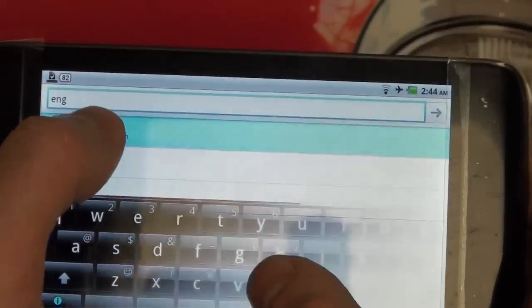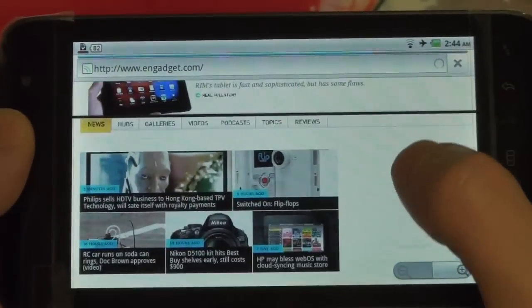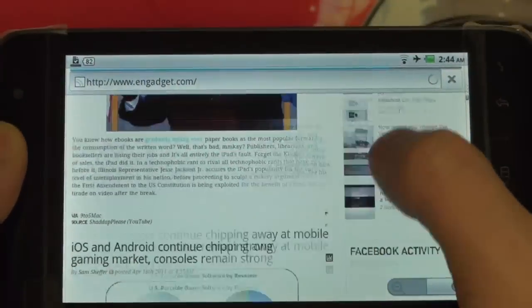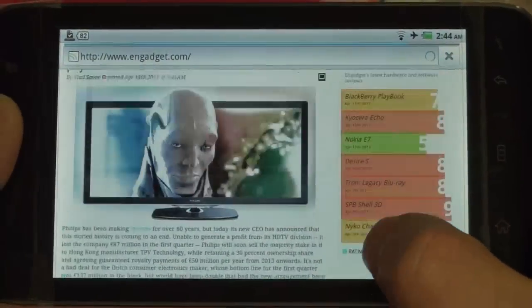Let's go ahead and do some web browsing — pop over to Engadget. As you can see, we are running on my Wi-Fi network, so keep that in mind. This is not 3G, so this is not indicative of AT&T or T-Mobile's service. And it runs well.